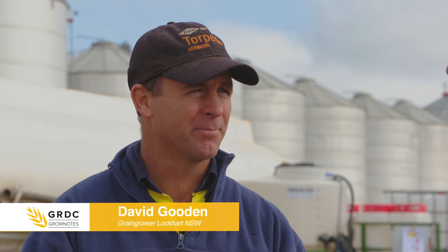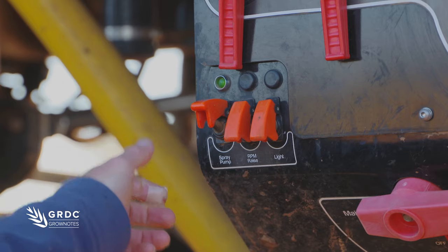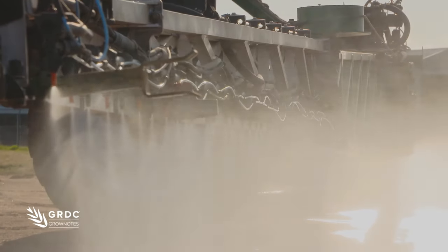Well, the key decision was trying to buy something for the future. We wanted something with a bit of ground clearance, so we could be doing something later in crop. We wanted something that would give us the ability to apply high water rates at different rates, over a range of speeds, over a range of droplet sizes.